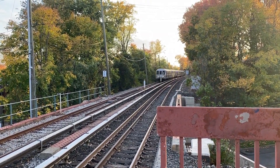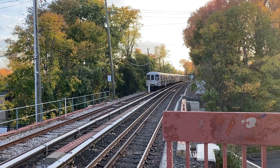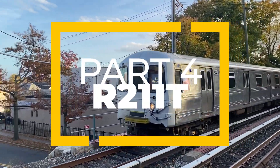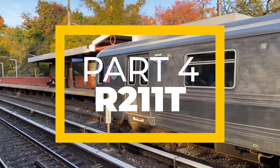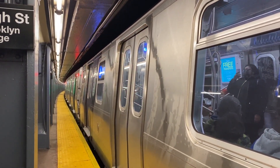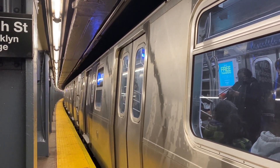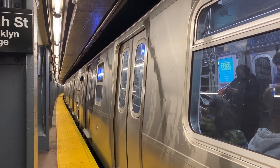Your last chance to see the R44 subway cars, which run exclusively on the SIR, is very soon. The R211T, the design variant with open gangways, will likely come into service in 2024 or 2025. Open gangways allow passengers to walk between subway cars, which will help reduce overcrowding.